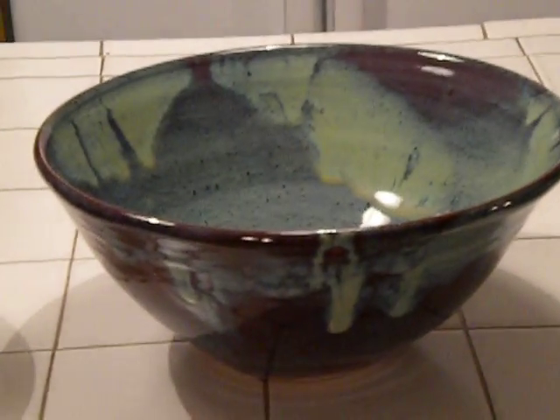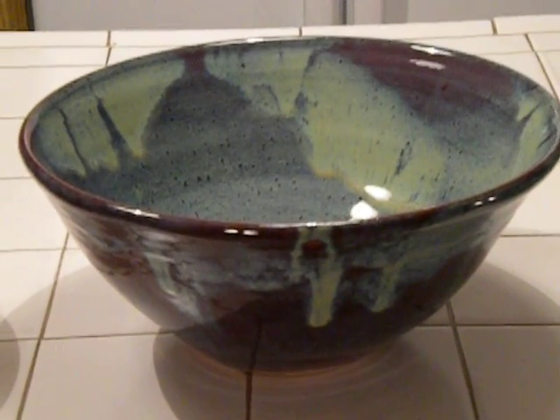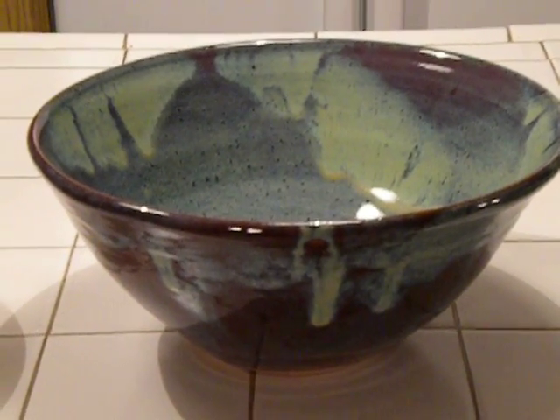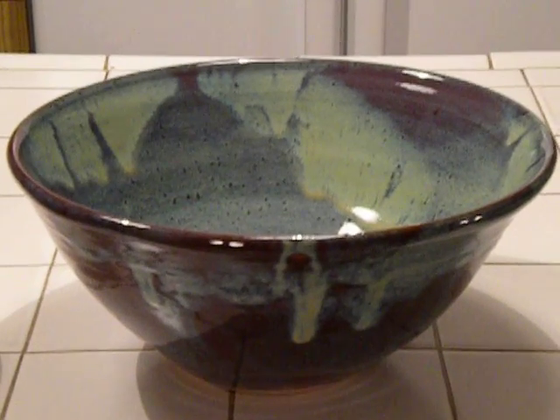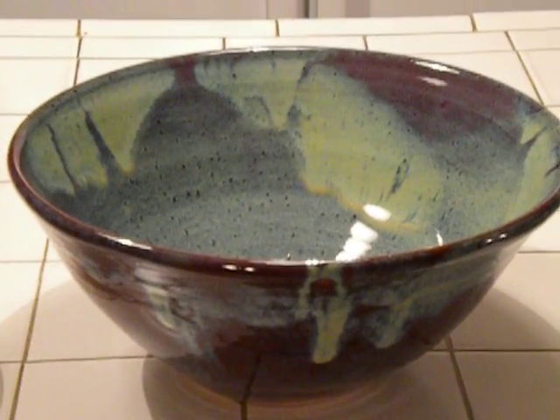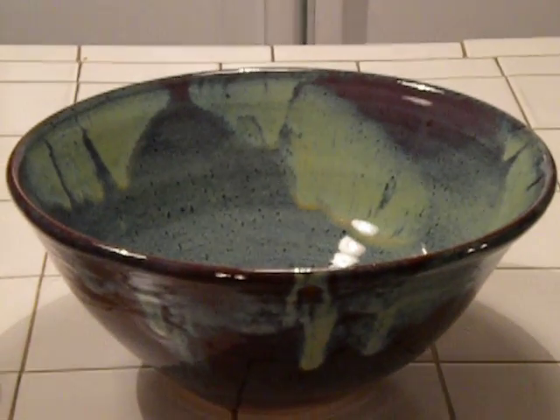This bowl is lustrous jade over firebrick. The jade gets a little out of hand — it tends to do its own thing, and I've got a little mess on my shelf to clean up, but it sure made a beautiful bowl. This bowl's rim is about 15 inches in diameter.